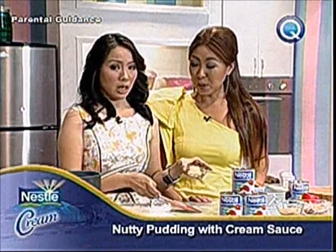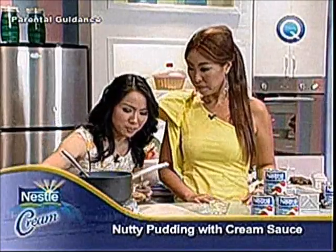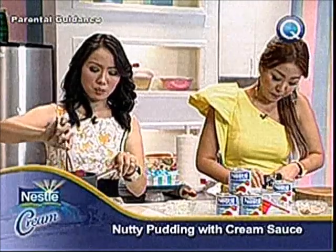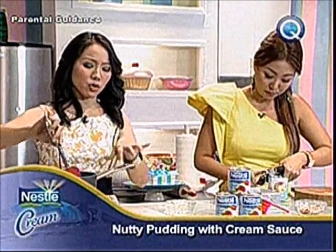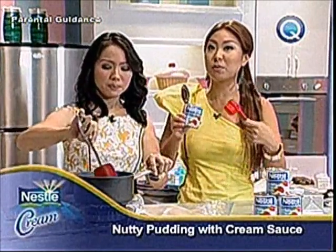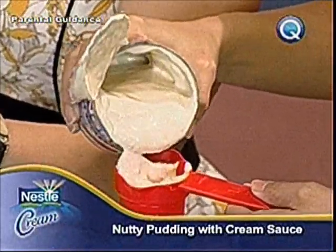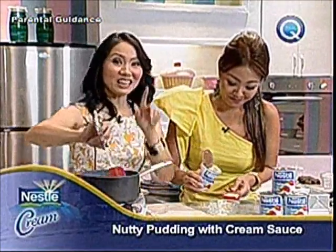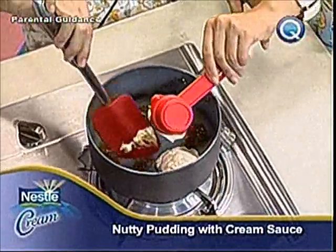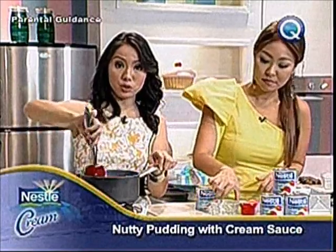Simply a personal touch. This is the nutty pudding with cream sauce. We have here butter — we're just going to melt it — and brown sugar into the butter. Then we need one-fourth cup of Nestle Premium Cream. This is the part that makes it creamy — the cream sauce. When you use Nestle cream, you're guaranteed the results are consistently perfect, so you don't have to worry about how it's going to turn out.